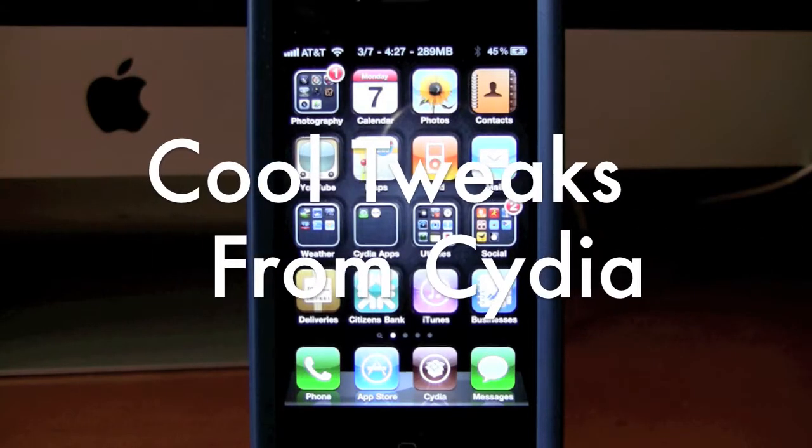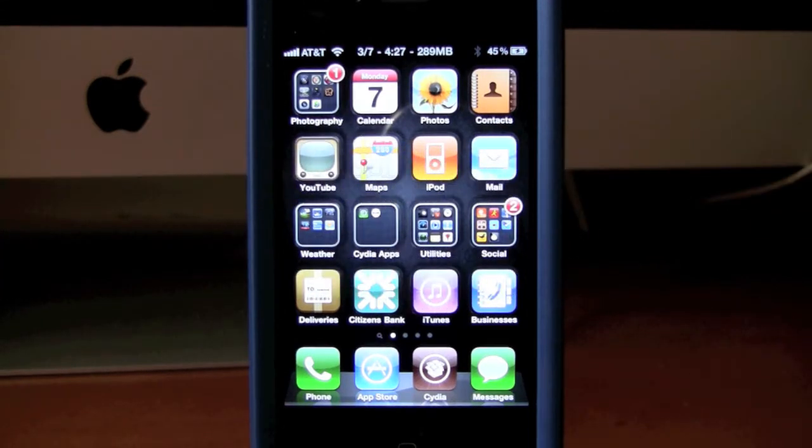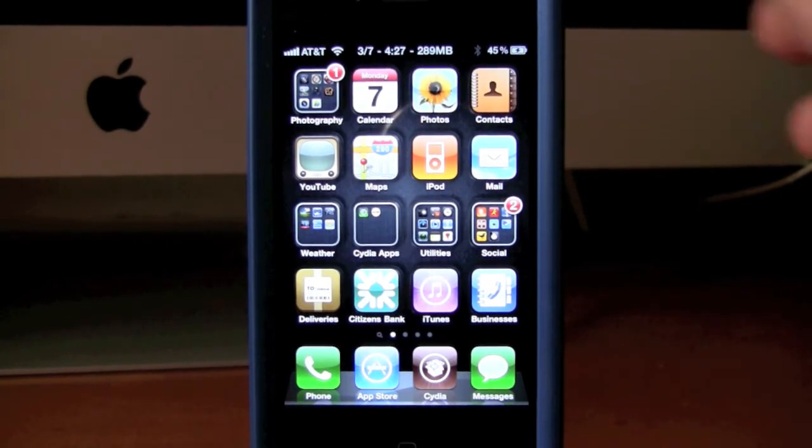Hey guys, what's going on? I'm going to be showing you a few cool tweaks from Cydia that I think are useful and interesting and make your phone a little bit different. Some of them are updated, some of them are new, some of them are other tweaks you might have seen on other names just combined into one application or one tweak. I'm just going to go ahead and get started and make this video as quick as possible.